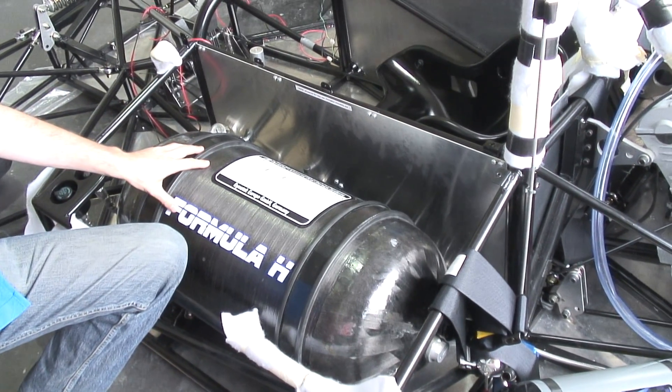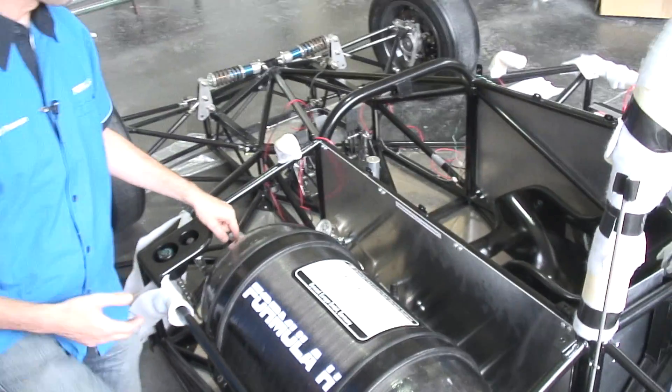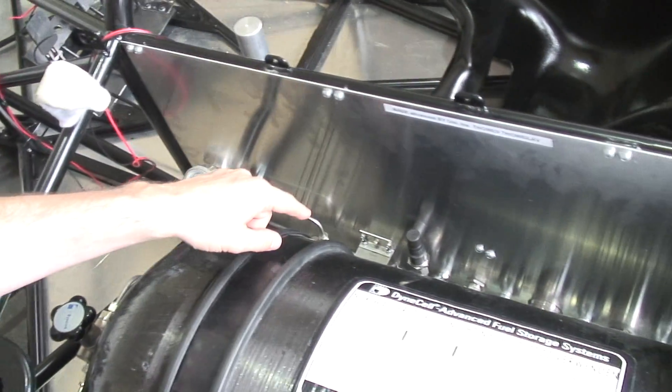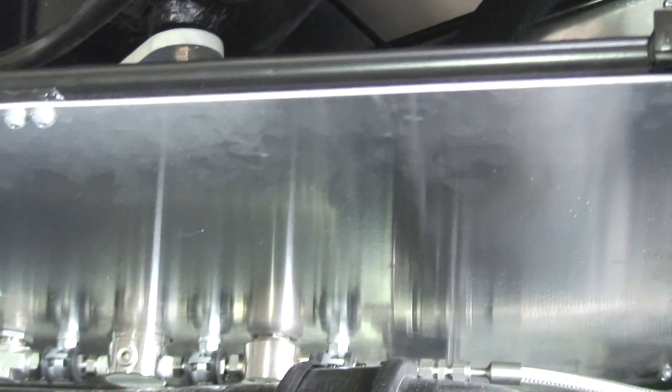This particular tank is pressurised to 200 bar, which is 200 times atmospheric pressure. The hydrogen comes out of the tank at this end and then runs through a series of pressure reducers and check valves to reduce the pressure. By the time the hydrogen reaches the engine, it's at about five times atmospheric pressure.